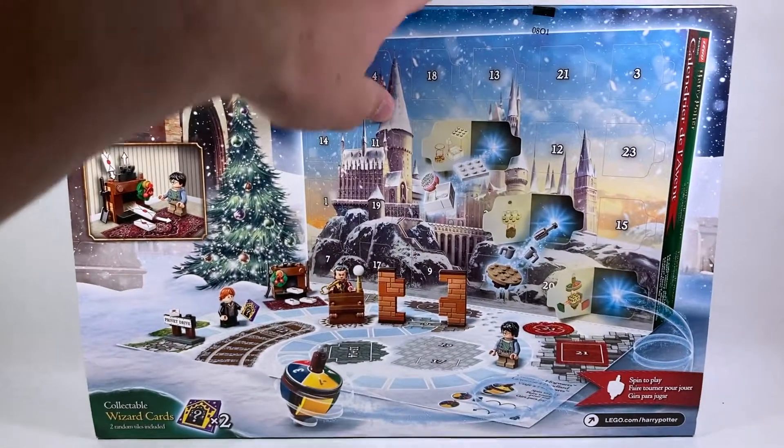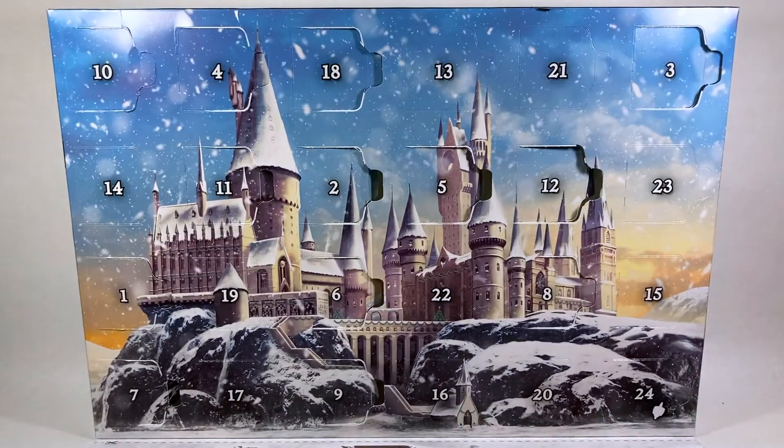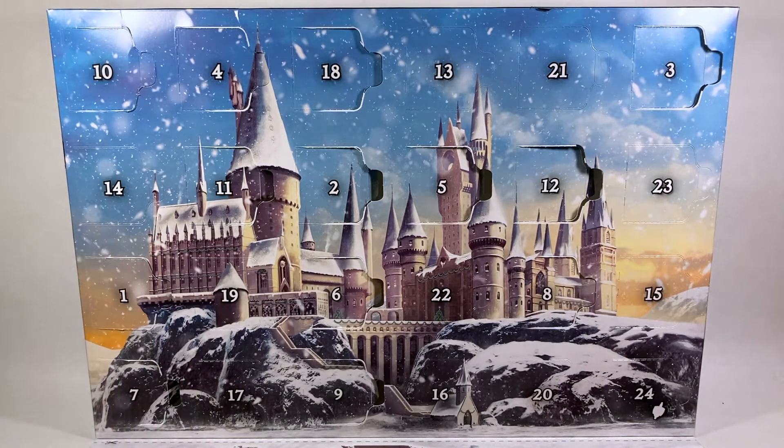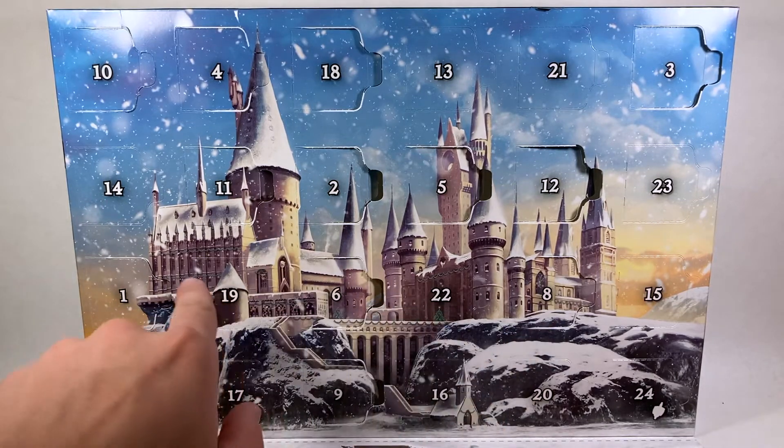Without further ado, let's spin this around. We had a nice Gringotts build, so I think it's going to be something not Gringotts related today, something new. Let's find day number 13, guys — Lucky 13. Where is it? I'm having some trouble. Ah, there it is — it's up top there.